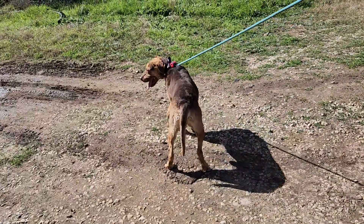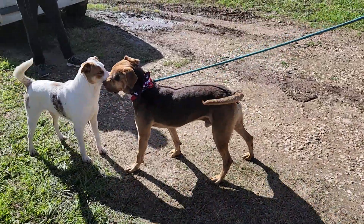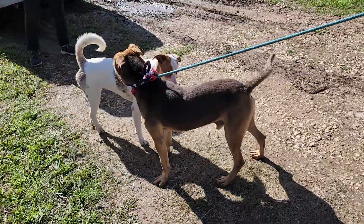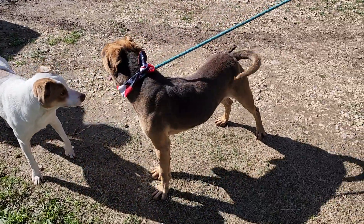He is a water dog — he likes water a lot. So someone who wants a dog to play in a baby pool or go to the lake, he's definitely going to be a fun swimming dog.